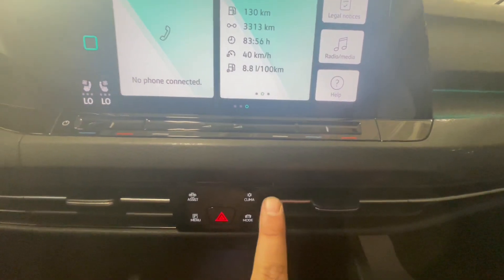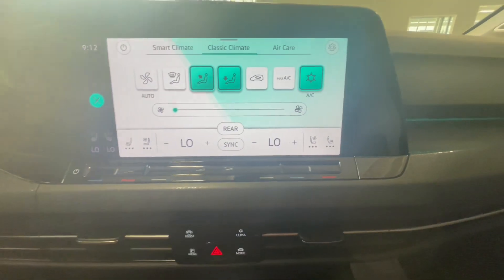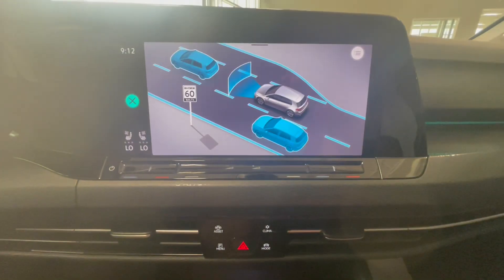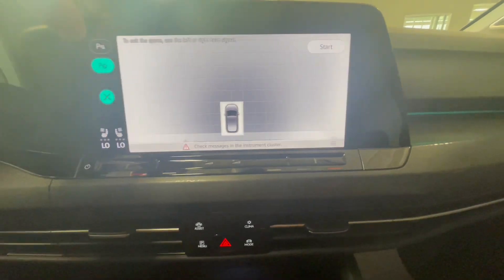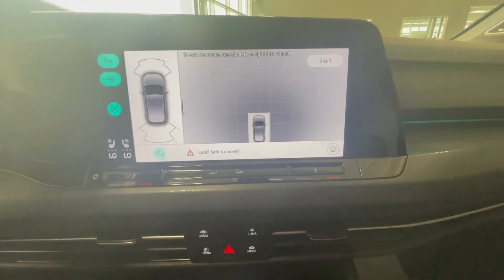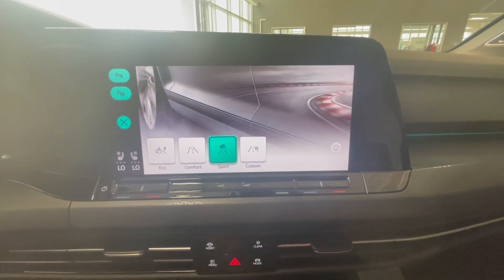To get your climate control you're going to have it all on your digital screen. You also have your assist buttons and your parking assist buttons, as well as your different driving modes which are Eco, Comfort, and Sport.